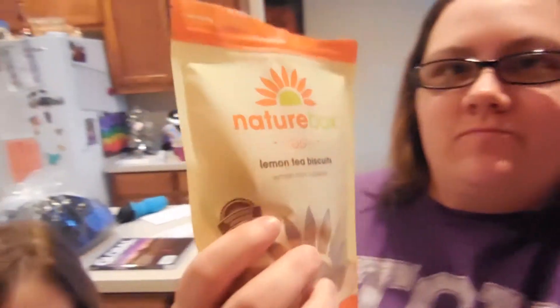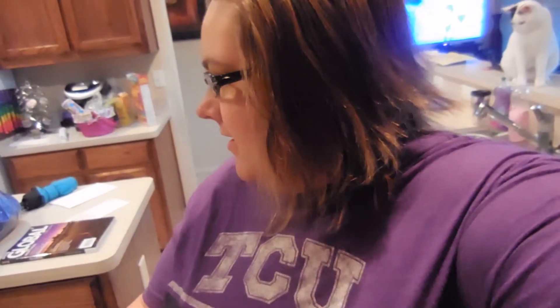Next one is the lemon tea biscuits. I've never tried these. She hasn't even tried it — let's see. They're good! She put her tongue on it. Honestly, I think the lemon tea biscuits are good — they're light. My child does not like the lemon tea biscuits. You know what that means? More for mom! I think they're good, they're sweet.